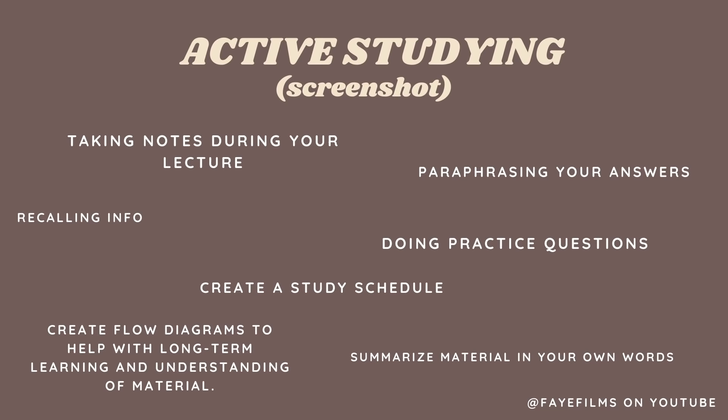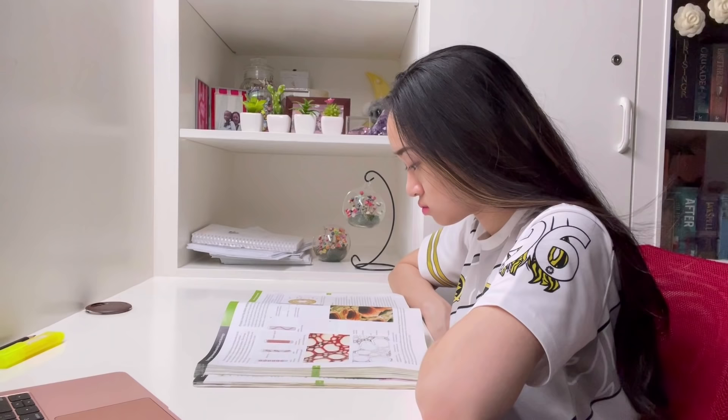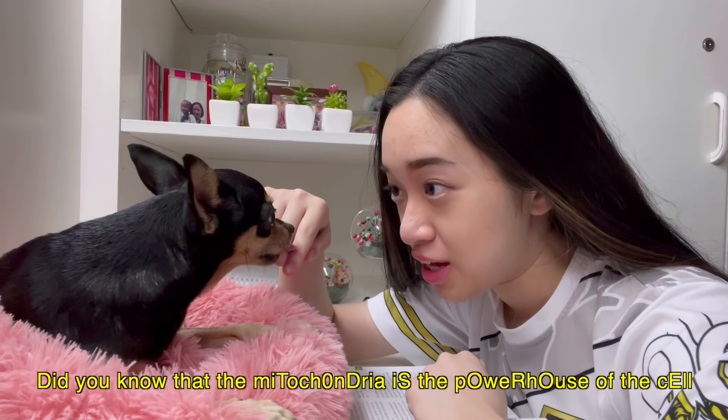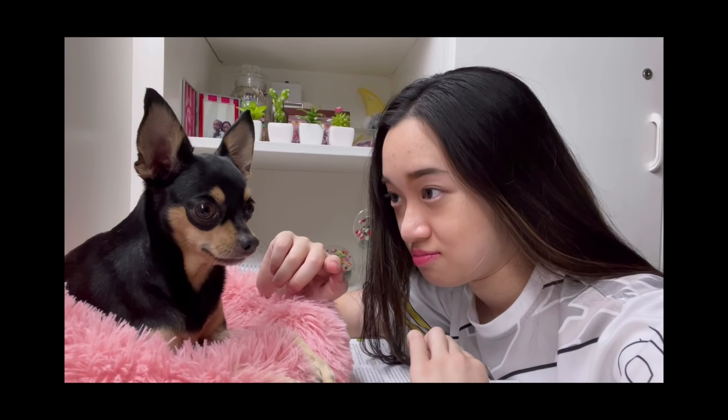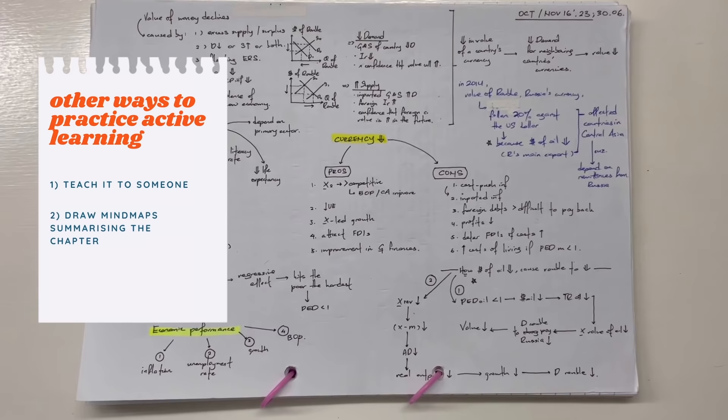Basically, you would want to be taking down important points during your lecture, paraphrasing your answers, recalling information, and doing practice questions. You would also want to be using as many approaches as possible, as you want all that information to be stored in your long-term memory. So instead of just reading a chapter, you would want to teach it to someone else, draw a mind map summarizing the entire chapter, and watch more videos explaining the topic. The more you engage yourself with the information, the better. Just highlighting and typing your notes is not enough.